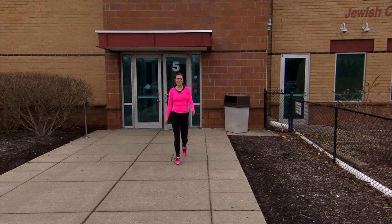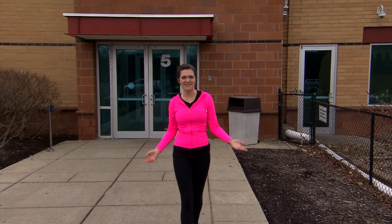That was fun. Kids at home, look in your area and maybe you can find a fencing studio near you and give it a try. And remember, activity and play are a great way to get the recommended 60 minutes of activity a day. But until next time, stay fit.